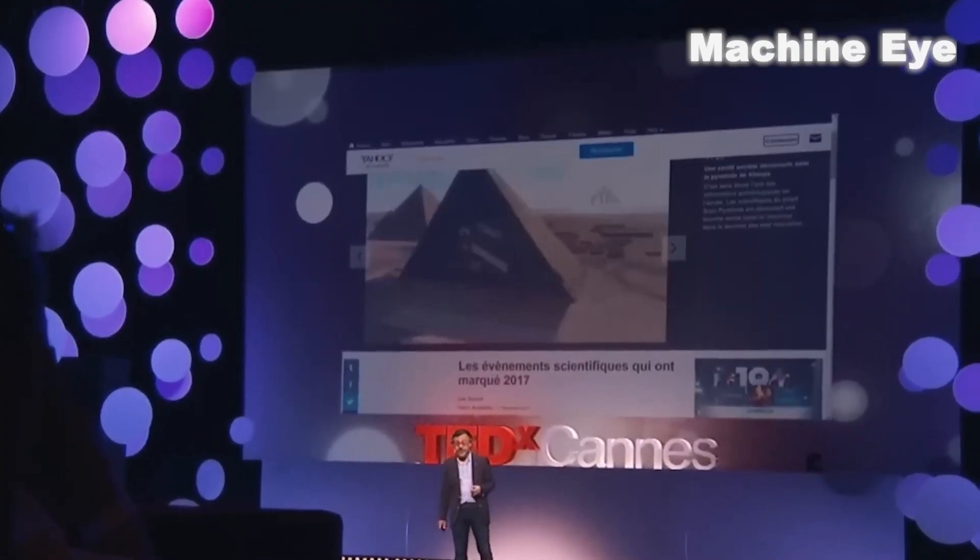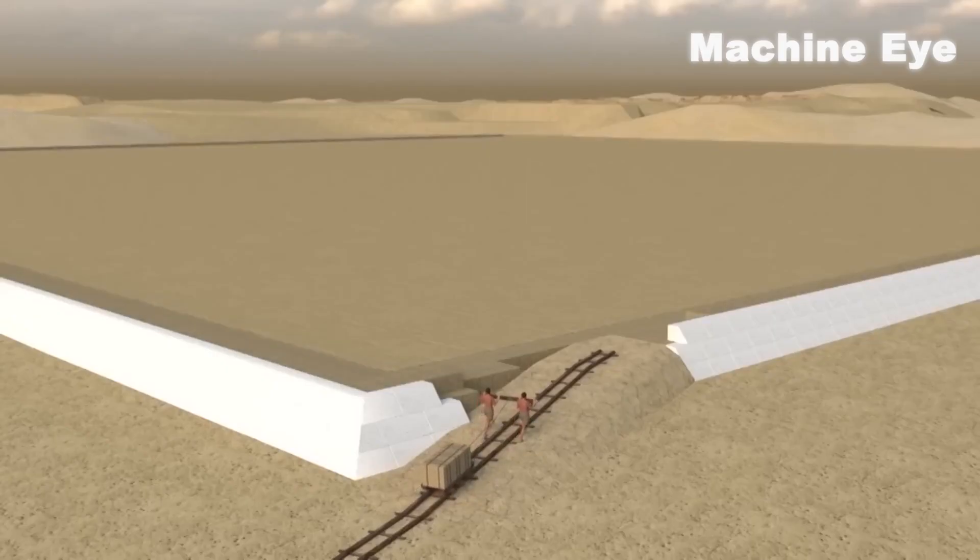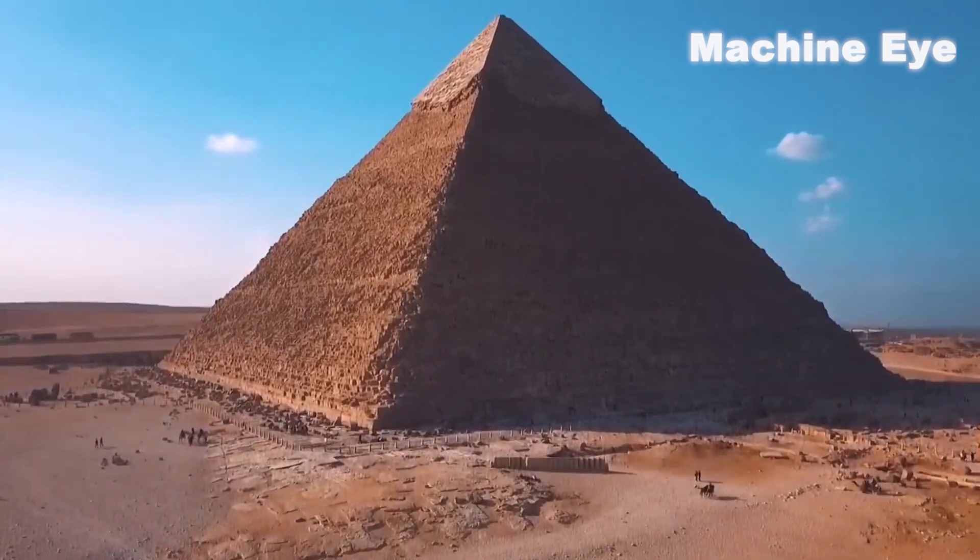However, this theory still needs more research to prove its correctness. In addition, some scientists have proposed different views, suggesting that the ancient Egyptians might have used a technique called the sliding track method to build the pyramid.